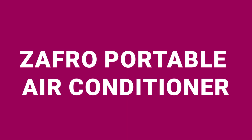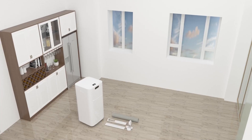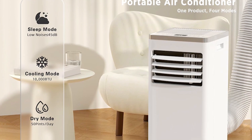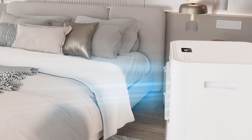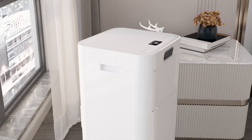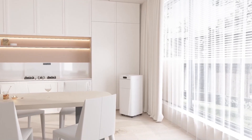Number one on my list is the Zafro Portable Air Conditioner, priced at $269. This unit, with its 10,000 BTU, is an excellent choice for cooling spaces as large as 450 square feet. It features four operational modes — cooling, fan, dehumidifier, and sleep — ensuring you have control over your environment regardless of the weather. The model is celebrated for its rapid cooling ability, which can bring room temperatures down to 61 degrees Fahrenheit quickly. It also boasts energy efficiency with a seasonal energy efficiency ratio of 6.3, meaning it uses less electricity than many other models. At a noise level of only 45 decibels, it's quiet enough for nighttime use without disturbing your sleep.